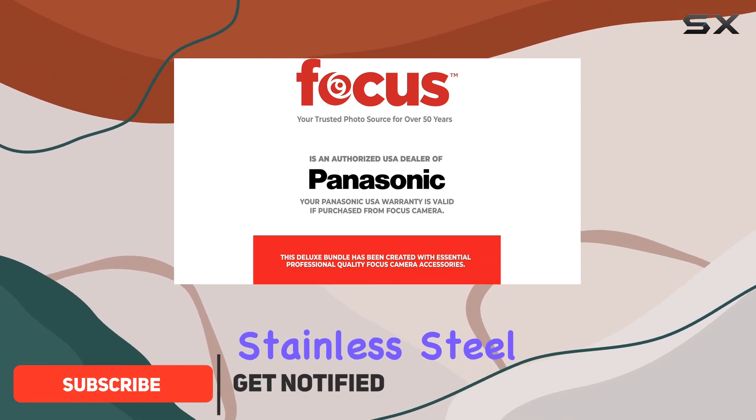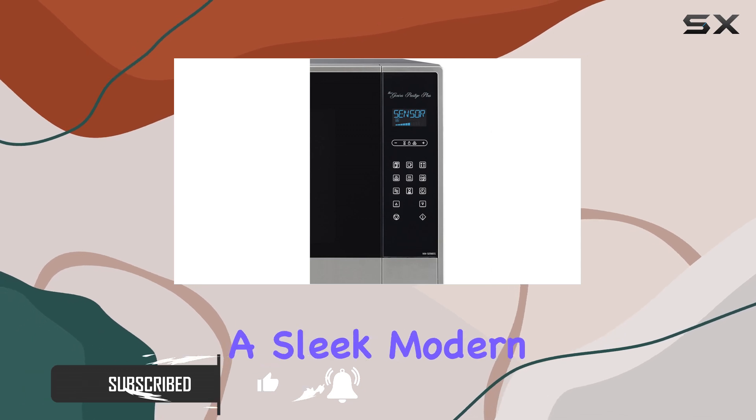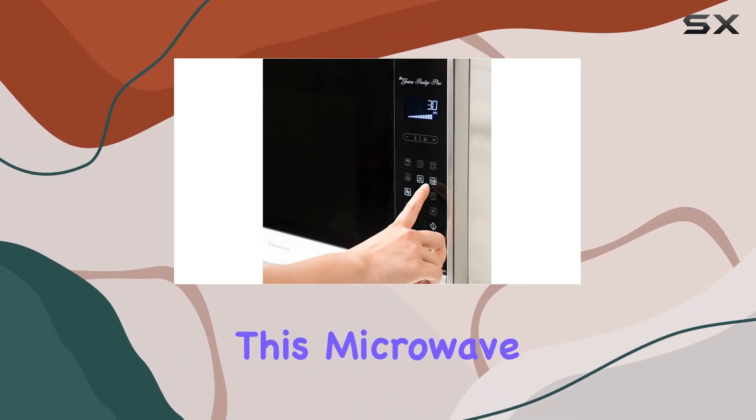Crafted with high-quality stainless steel, this appliance not only boasts optimal durability, but also exudes a sleek, modern aesthetic that seamlessly integrates into any kitchen space. Let's talk about the technology behind this microwave.